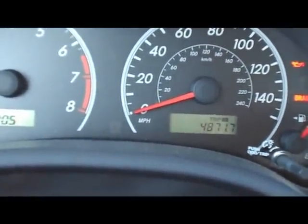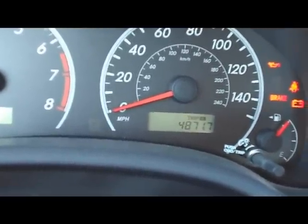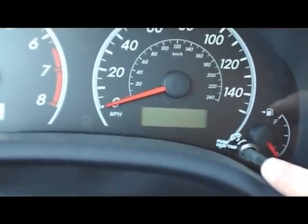What you do is: first, turn the key on and set it to trip, then turn the key off. Now that it's off, reach down and hold this button, keeping it pressed in while turning the key on.